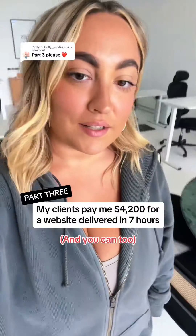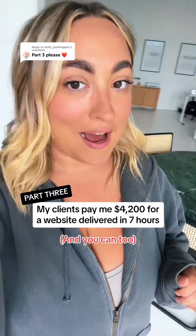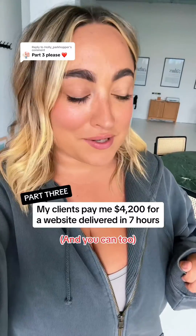I charge $4,200 for a website that I deliver in under seven hours, and after this series you're going to know how to do it as well. In this video I'm going to show you how to onboard your clients so that you can streamline everything and actually deliver this website in under seven hours. Let's get into it.